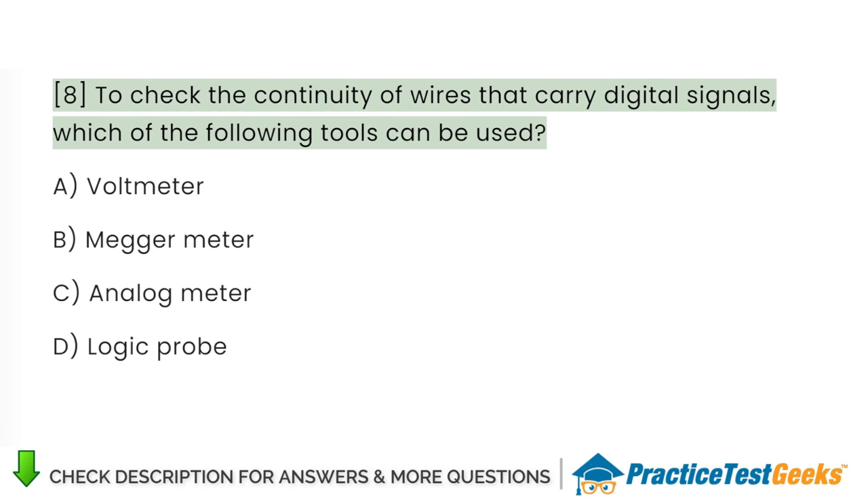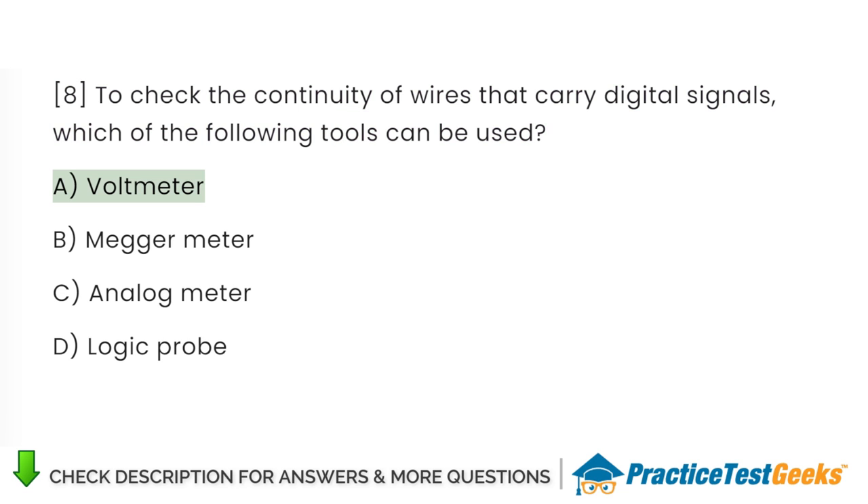To check the continuity of wires that carry digital signals, which of the following tools can be used? A. Voltmeter. B. Megameter. C. Analog meter. D. Logic probe.